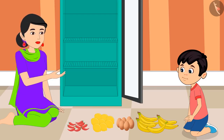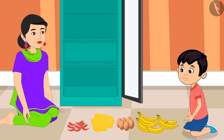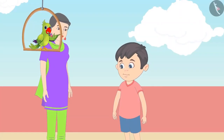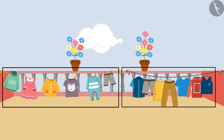Very good Chotu, you counted all the items correctly. Come on, now let's keep all these inside the refrigerator. Did you also count the number of these items properly like Chotu? Now Chotu and his mother are going to collect the dried clothes from the terrace. Chotu, can you tell me which one of these two wires has more clothes on them?